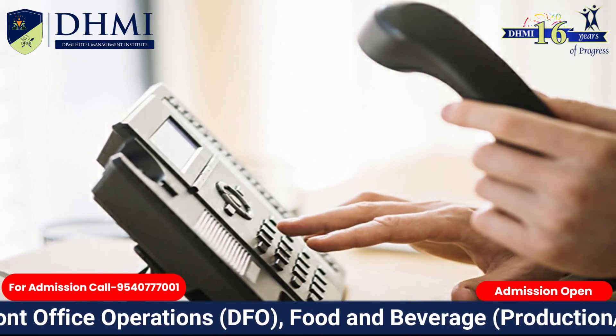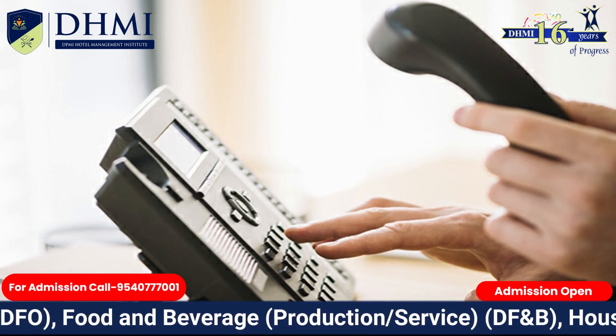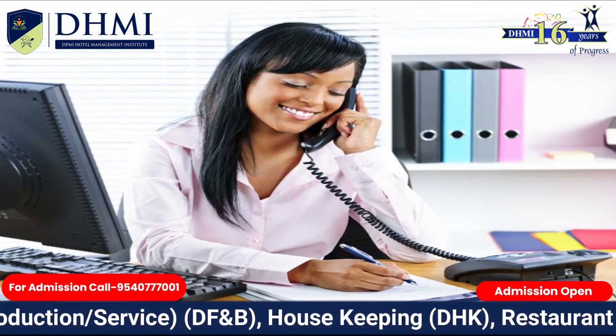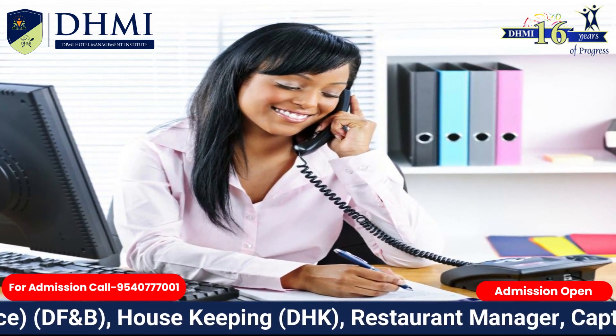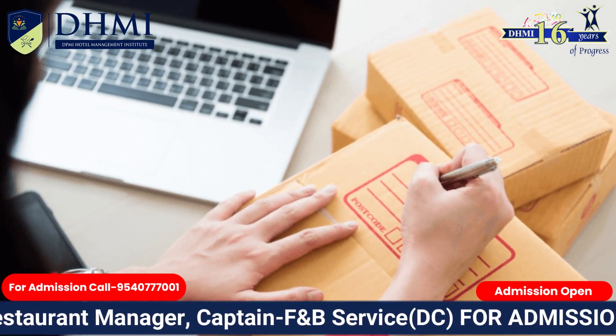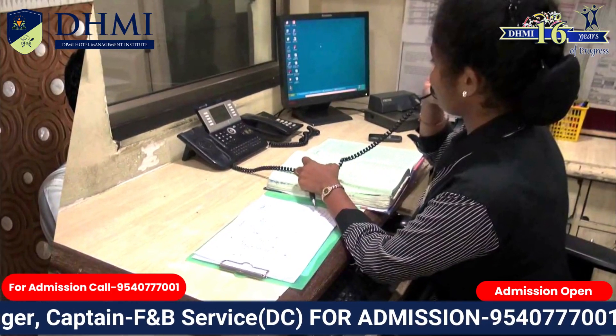When a guest calls up the hotel to ask about the lost item, only the person who maintains the Lost and Found Register should revert to the call. Once the item is sent to the guest or collected by an authorized person, an appropriate entry is to be made on the system.